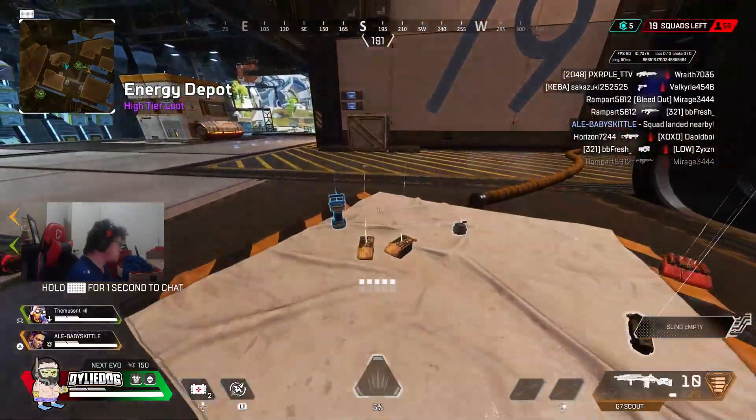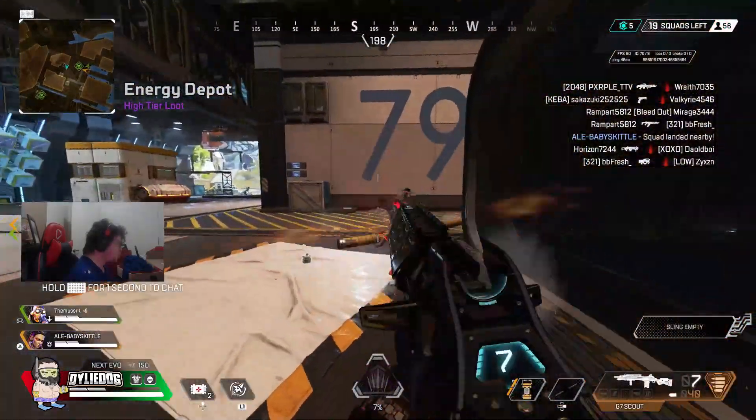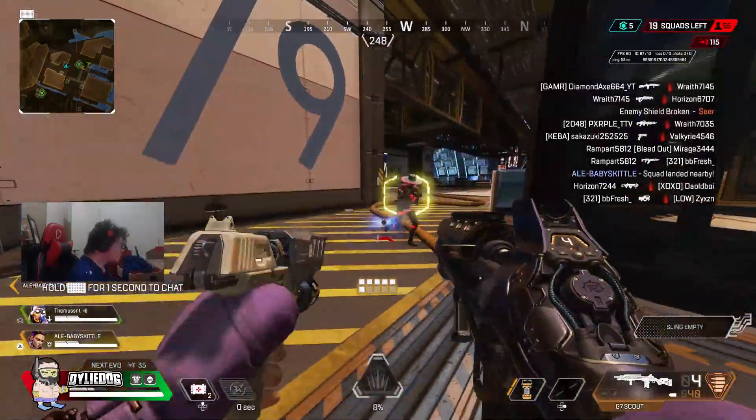G'day guys, CityDoc here. Now in today's video, I'm going to be taking a look at a brand new streetwear store sale coming to Apex Legends very soon.